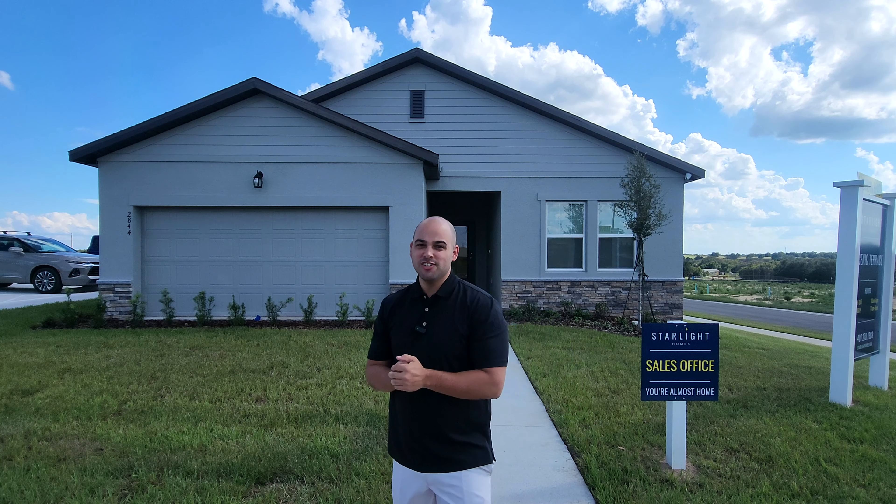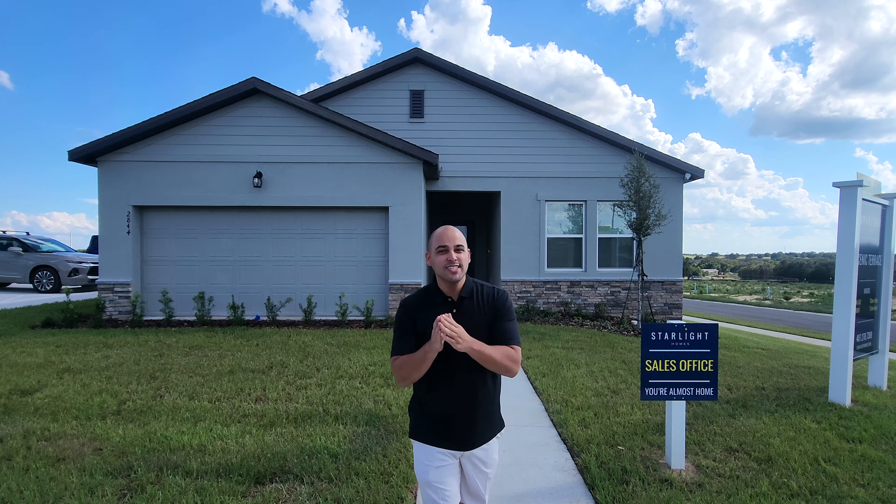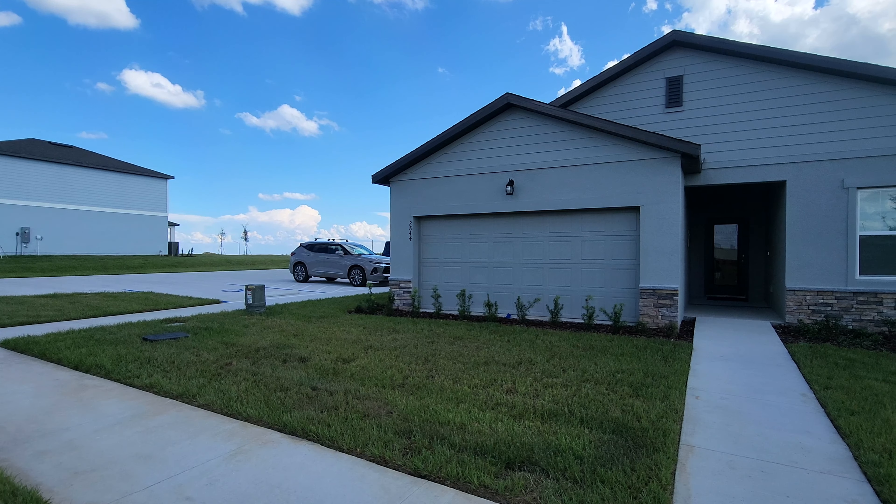Hello, Kevin Salatola here with One Team Realty. Are you looking for houses that are actually affordable in the Central Florida area?